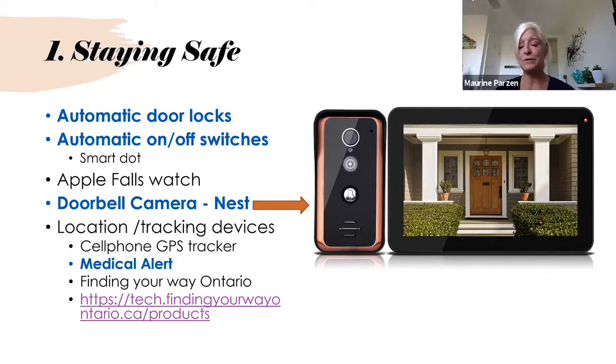One of the newer devices is the doorbell camera. I heard a story from a caregiver whose mother had never lived alone — her dad had recently passed away. This doorbell camera allows her mom to see who comes to the door, making her feel so much more comfortable and safe. There are also tracking devices — cell phones all have tracking built in. There are various medical alerts like Lifeline, and I recently found a website called Finding Your Way Ontario, which provides information about different devices available.